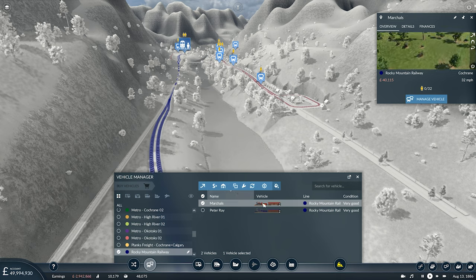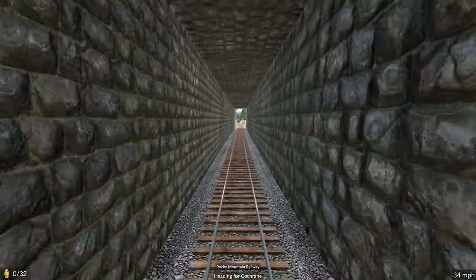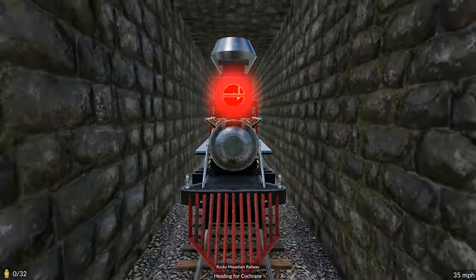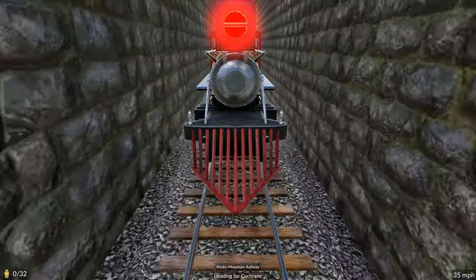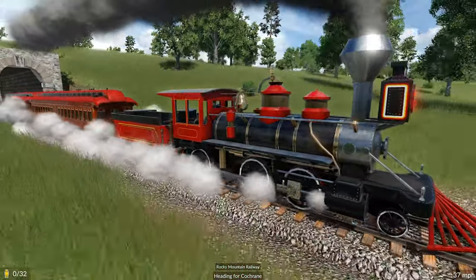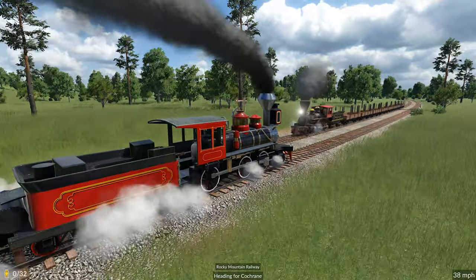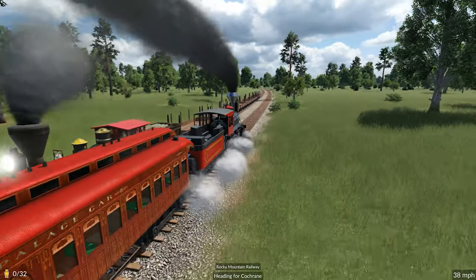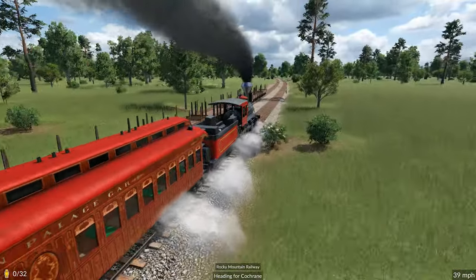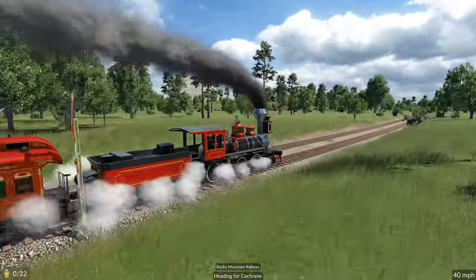I'm going to go for a nice deep red. Let's go check him out. Obviously we can't see at the moment because we're going through a tunnel, but we can see he's got a very nice red cow catcher on the front. Oh yes, a very superb looking train. I hope you're happy with that colour scheme, Marshalls. If you would like me to change it, please do let me know and I'll try my best to get the colour that you'd prefer.